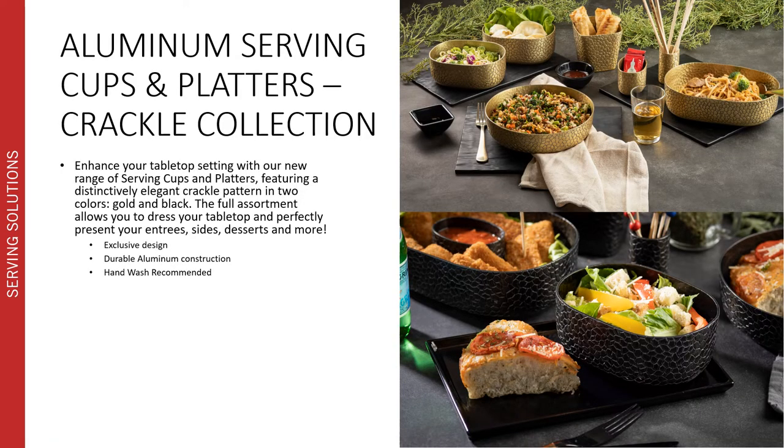One of the biggest additions into our new serving collections this year is our range of aluminum serving cups and platters within our Crackle collection. This range allows you to enhance your tabletop setting with the distinctively elegant Crackle pattern in two different colors — gold and black. The full assortment is our exclusive design and pattern, allowing you to dress your tabletop and perfectly present your entrees, sides, desserts, and more with a full cohesive range. It's a durable aluminum construction and is hand wash recommended.